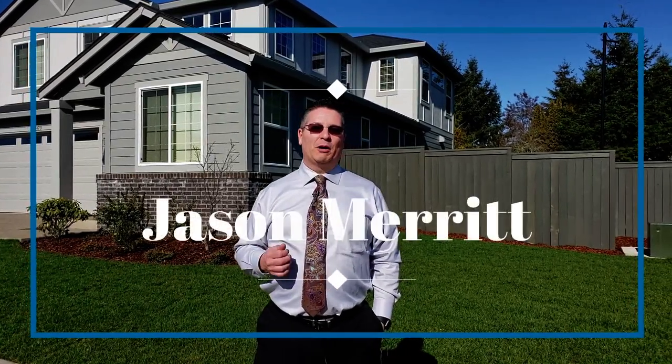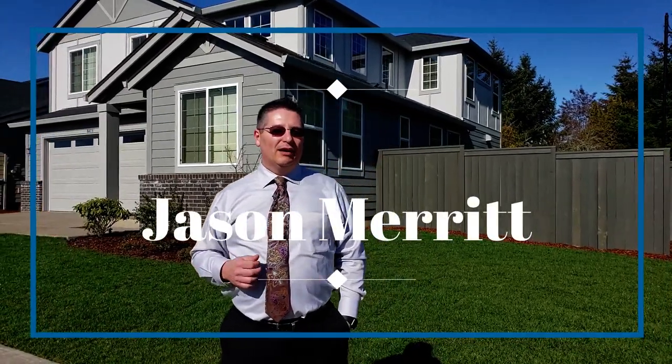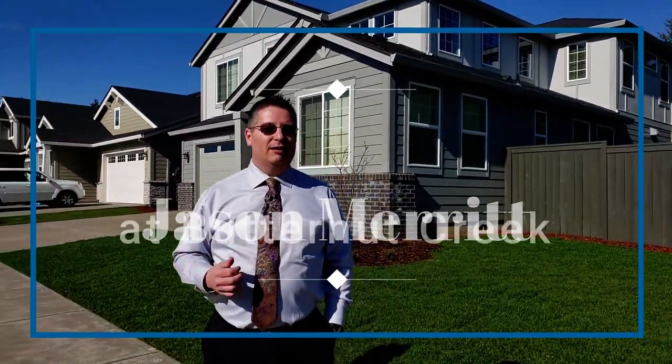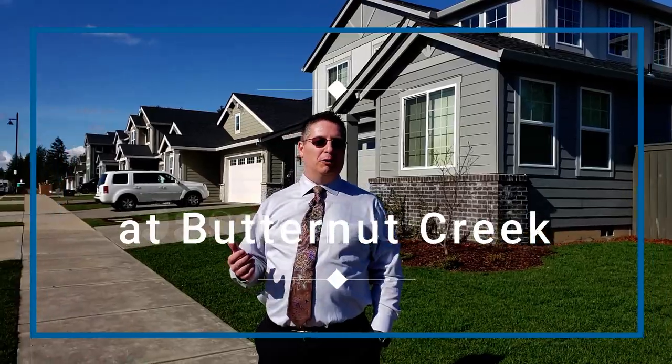Hi, I'm Jason Merritt at HomeSmart Realty Group Merritt Home Team. I'm here today at the Lennar Homes Butternut Creek community to introduce you to some of their beautiful new homes.